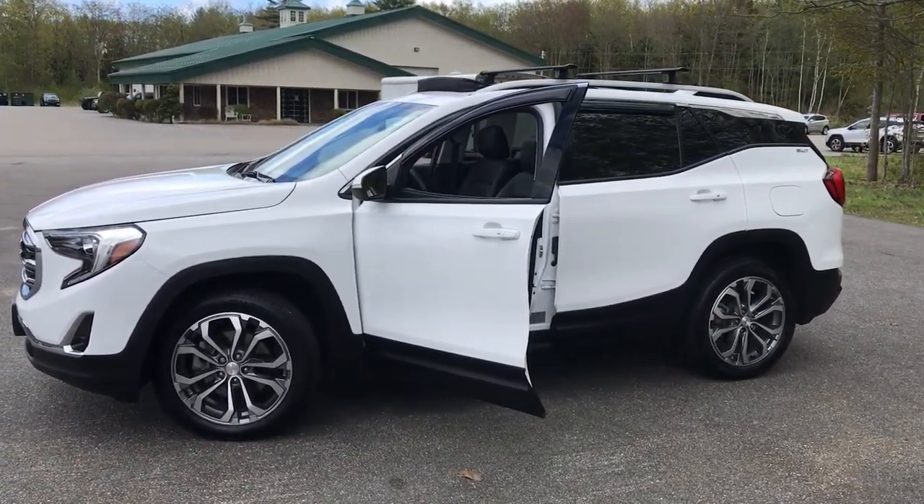If you want to know more about this Terrain or come take it on a test drive, give us a call down here at Weir's. Our direct number is 207-985-3537. Look forward to hearing from you — have a great day!